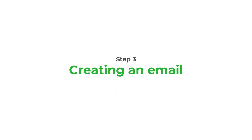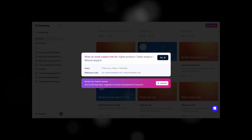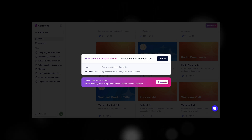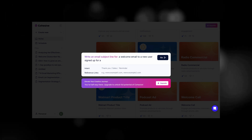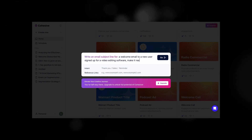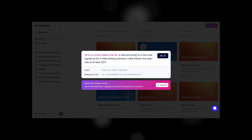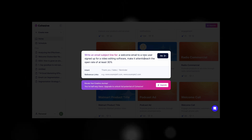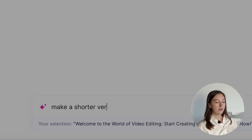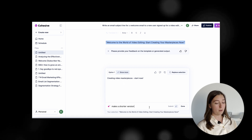Now let's create some compelling email content. We'll be working on a simple and minimalistic welcome email for our new subscribers. First, let's generate an attention-grabbing subject line using the email subject line generator. We'll simply input our content details and within seconds we'll have the perfect subject line that will get our subscribers to open the email. We want to make sure our CTR is a little bit above the industry average, so let's specify that because we want to be not just good but super good. I found the first version a little too long, so I asked Cohesive to shorten it. 'Create Video Masterpiece — Start Now' sounds like quite a decent option, so let's go with that.